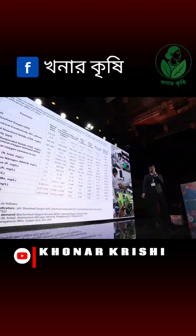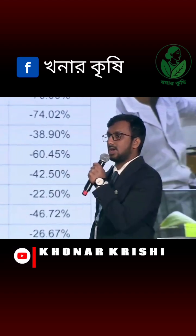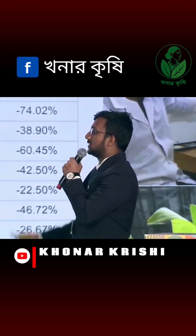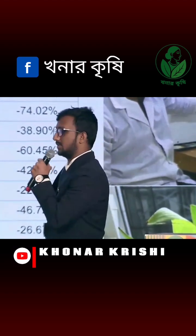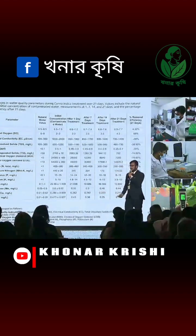Here are the results in numbers. After 21 days of treatment, BOD, COD and total suspended solids dropped around 70 percent, and ammonium and zinc reduced around 60 percent. Dissolved oxygen increased around 68 percent. So within just 21 days of treatment, the polluted water turns into reusable water.